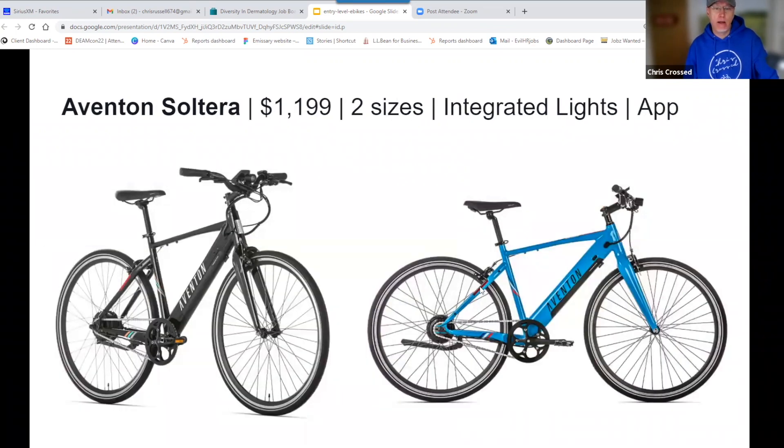Aventon Soltera — a new bike at $1,199 from Aventon. Really good-looking design. It's got brake lights embedded into the rear frame on both sides, which is a really nice touch. Comes in two sizes, large and extra large, with integrated lights. Aventon bikes come with an app you can download to change settings and track your rides. It's another rigid fork, stealthy-looking e-bike. It does have rim brakes rather than mechanical disc brakes, but it's a very lightweight bike. It's a nice-looking road-style e-bike for the first-time casual rider.